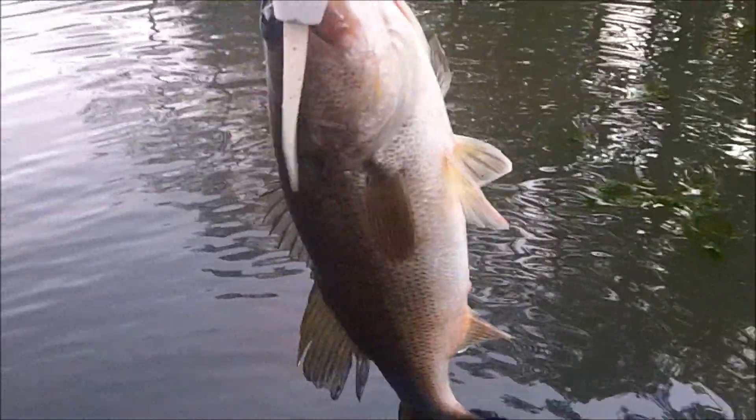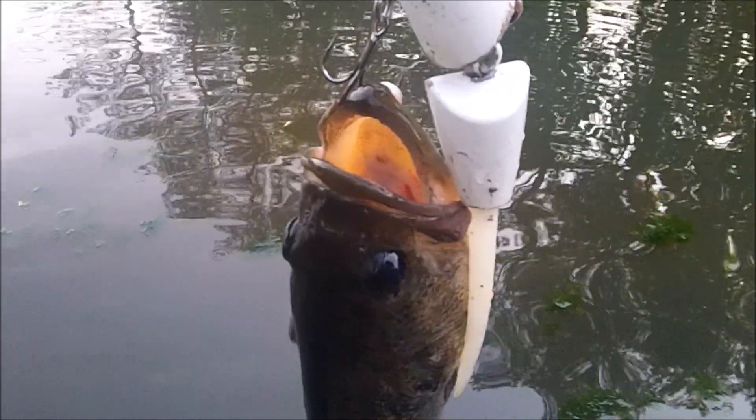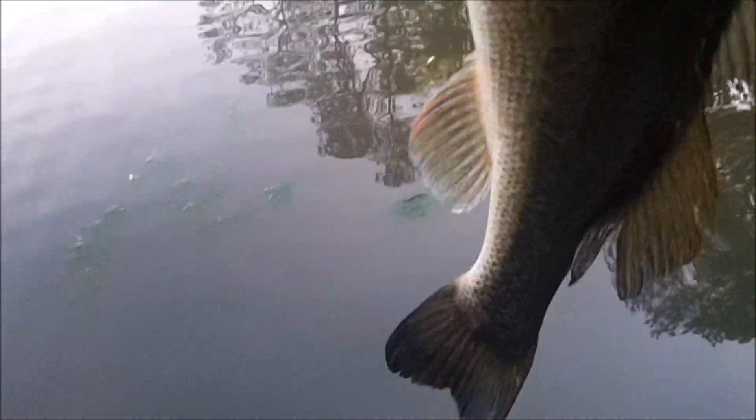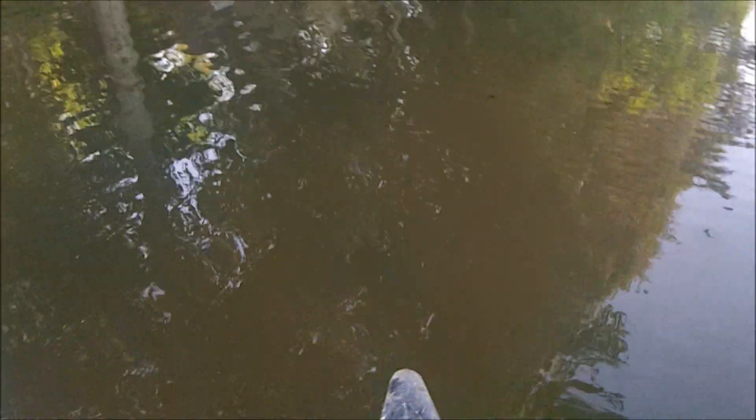Hey guys, this fish — you can see all the commotion and bubbles here, and all the ripples. This fish hit right at the boat. She followed it in; I was waking it and she came up and smacked it right at the boat. She's pretty dark, a real dark fish, but she's got almost like a red mouth pattern. I'll get her unhooked and lipped and released. There's a lot of the same size fish in here, but that's just fun fishing when they hit it right at the boat.